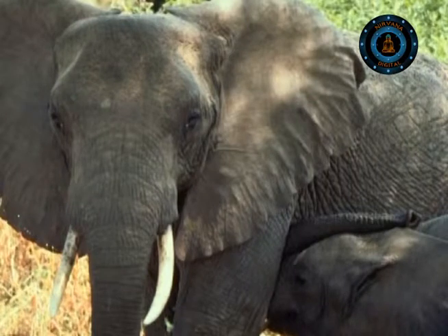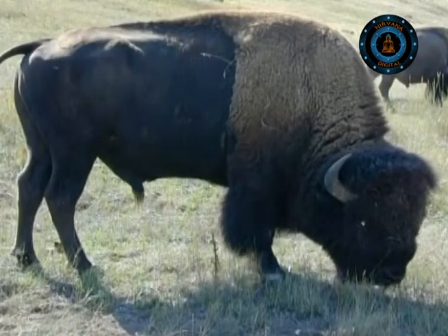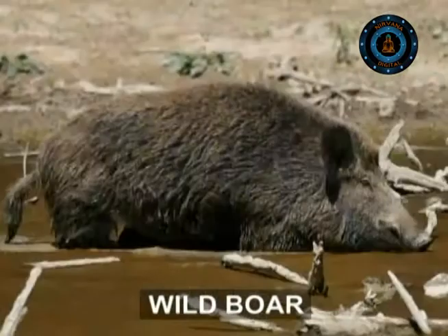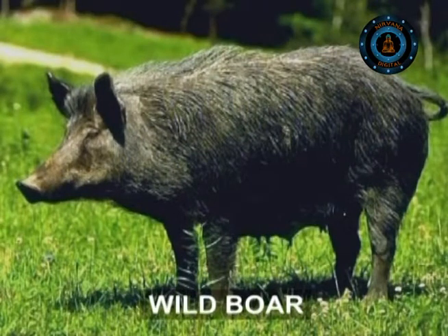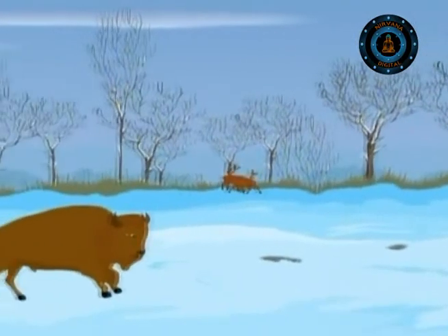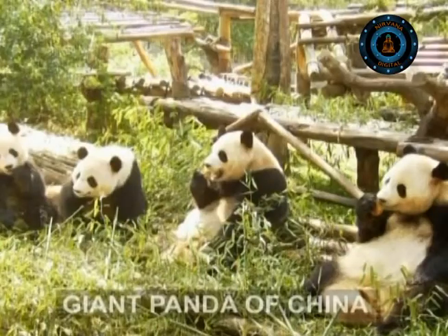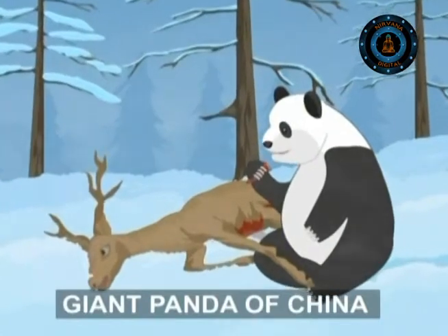Large animals must however endure the cold. As they burn energy trying to keep warm, they get hungrier. In European forests, wild boar eats leaves and roots, and birds follow them to snatch up any worms or insects disturbed. Deer and bison kick the snow aside in search of greenery but end up eating twigs and bark. Giant pandas of China have to abandon their bamboo shoots and eat the carcasses of dead animals that have died due to cold and starvation.